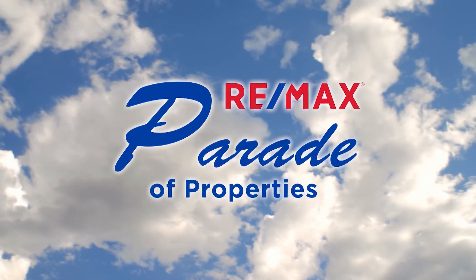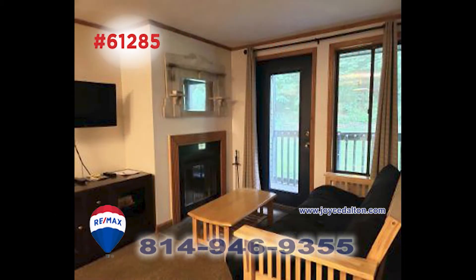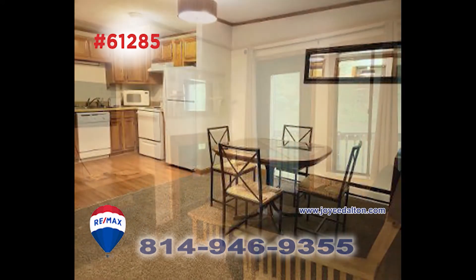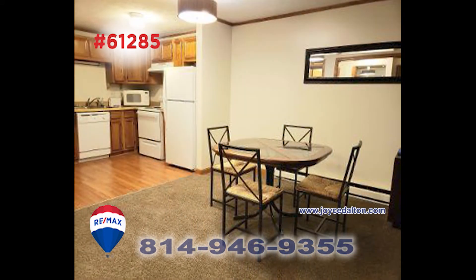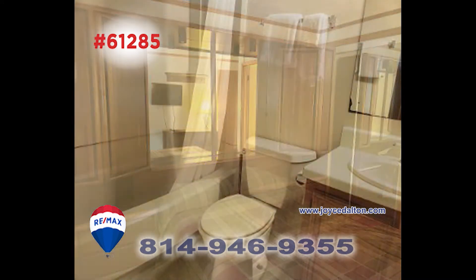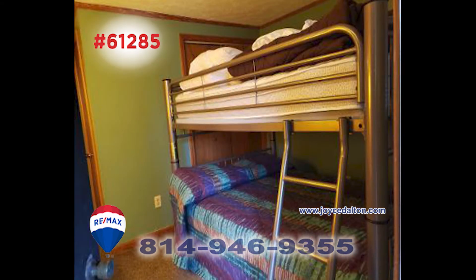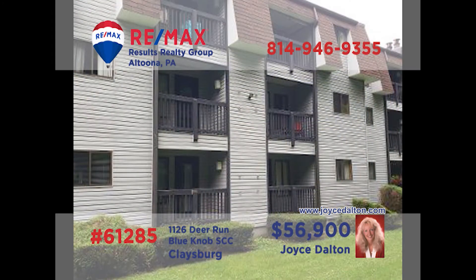Welcome back to the RE-MAX Parade of Properties. Joyce Dalton, a RE-MAX Hall of Fame Award winner, presents this fully furnished Blue Knob Condo. Relax by the fireplace in the living room after a day on the slopes. The open area extends to the kitchen and dining area for easy meal prep. The master bedroom is perfect for personal privacy at day's end and includes a separate master bathroom. There's room for the kids with bunk beds in the second bedroom. Head to JoyceDalton.com for all the details.